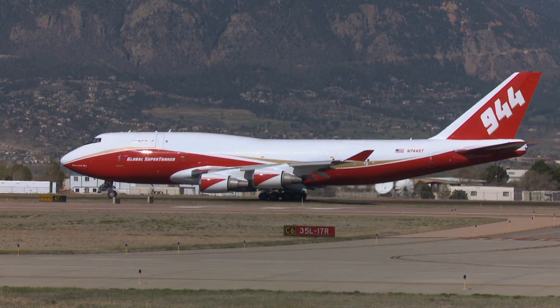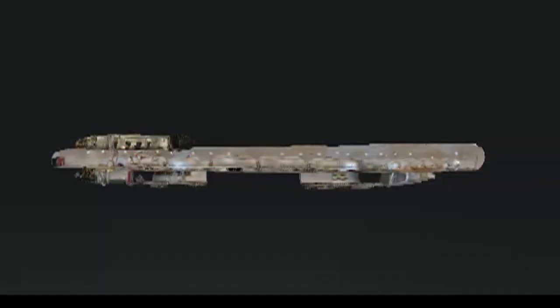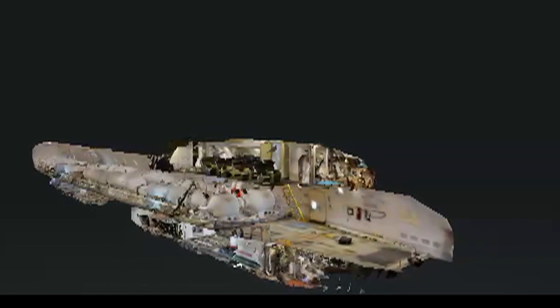Based in Colorado Springs, the 747 Global Supertanker is like no other. It can carry 19,200 gallons of firefighting agents.